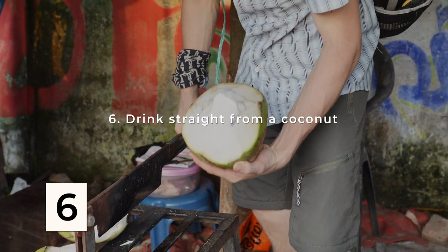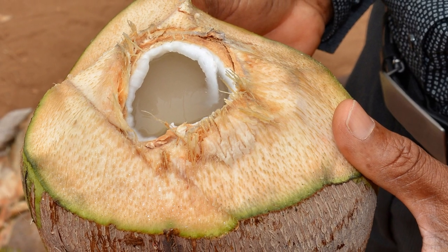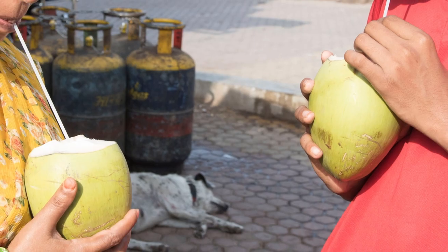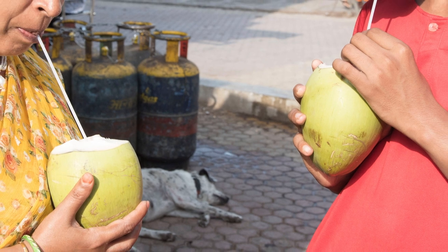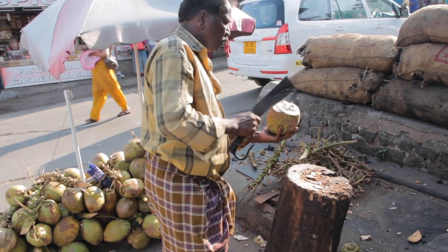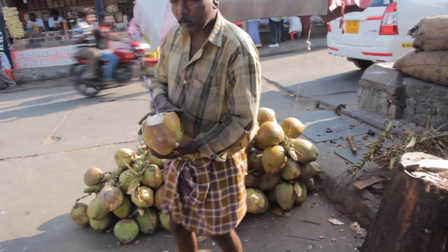Fresh coconuts are amazing in India. Not only are they delicious, they provide electrolytes and are good for keeping you well hydrated. If you want to be super careful, don't drink from coconuts unless you're satisfied with the cleanliness of both the straw and the knife used to cut it open. You can even bring your own straws to be extra safe.